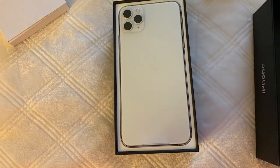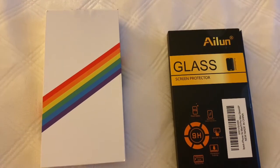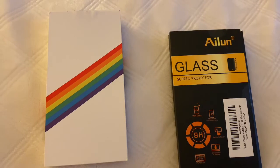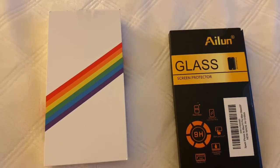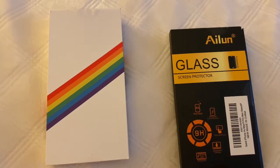My husband surprised me with this iPhone. It was cute because on the outside of the present, the tag said 'Mom' and then it said 'From Aubrey' — she wrote it out herself, which was adorable. He also bought me a case for my phone and some glass screen protectors, and they work out really well — I loved them for my last phone.